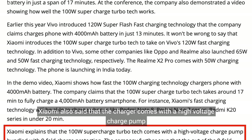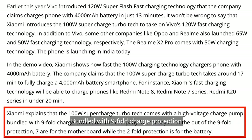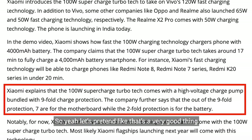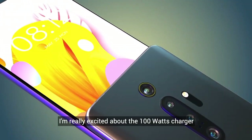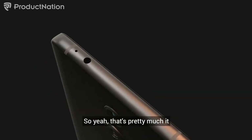Xiaomi has also said that the charger comes with a high-voltage charge pump bundled with 9-fold charge protection. That sounds very promising. Anyway, I'm really excited about the 100W charger and being able to charge my phone very quickly — and you should be too.